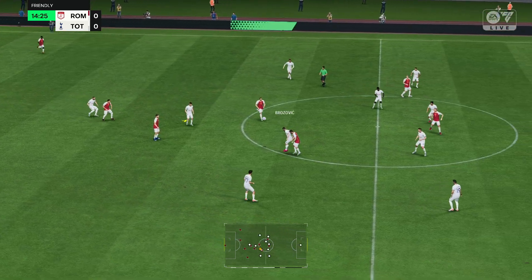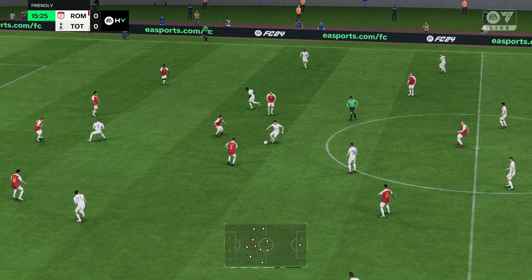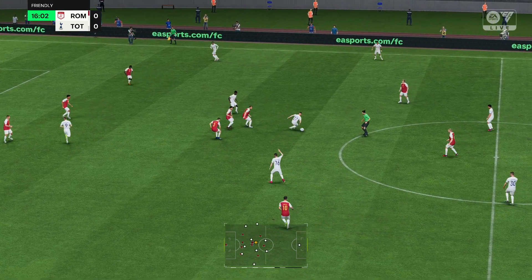This is the Spurs' starting line-up. Emiliano Martinez is the goalkeeper. João Cancelo starts with Marcos Acuna in the full-back positions. Thomas Partey starts alongside Marcelo Brozovic in the middle of the park. And the main man in attack is Karim Benzema.